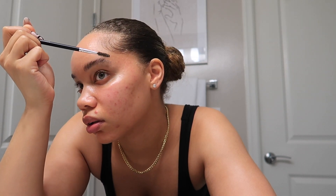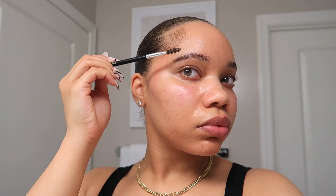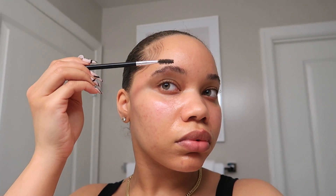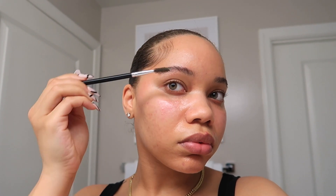For my eyebrows, I'm just going to clean them up a little bit. I haven't gotten them done professionally in like six, seven, eight, nine, ten years — I don't even remember the last time. We've all had those super thin brow moments, so I've been trying to grow them out. I just trim and tweeze them — nothing extra — just enough so that when I fill them in with eyebrow pencil it looks believable. Super simple.